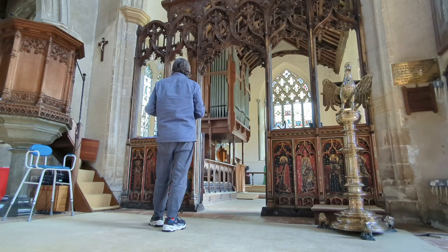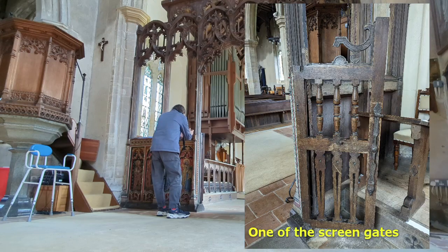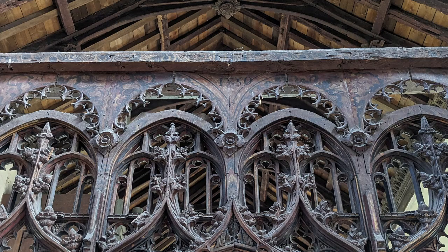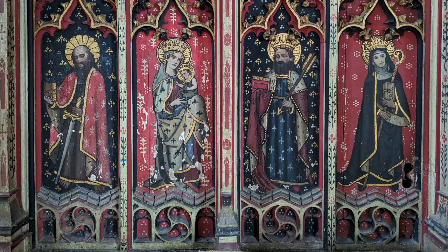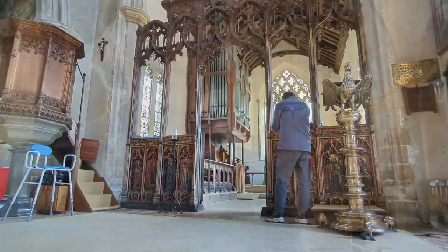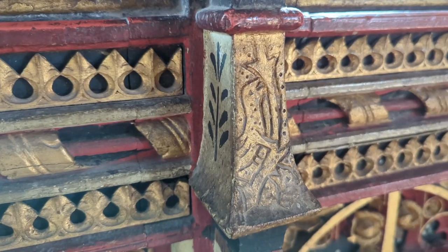The chancel screen too has undergone some alterations in the past. The gates, for example, are an early 17th century replacement, and there has been a new structure fitted above the medieval beam at the top, bearing the date 1750 and the arms of King George II. The figures on the dado panels along the bottom were repainted in 1892. For anybody struggling to identify the eight holy figures, their names have been painted beneath them. One thing I noticed when taking some photos was that there are actually carved birds in some of the posts on the structure as well.